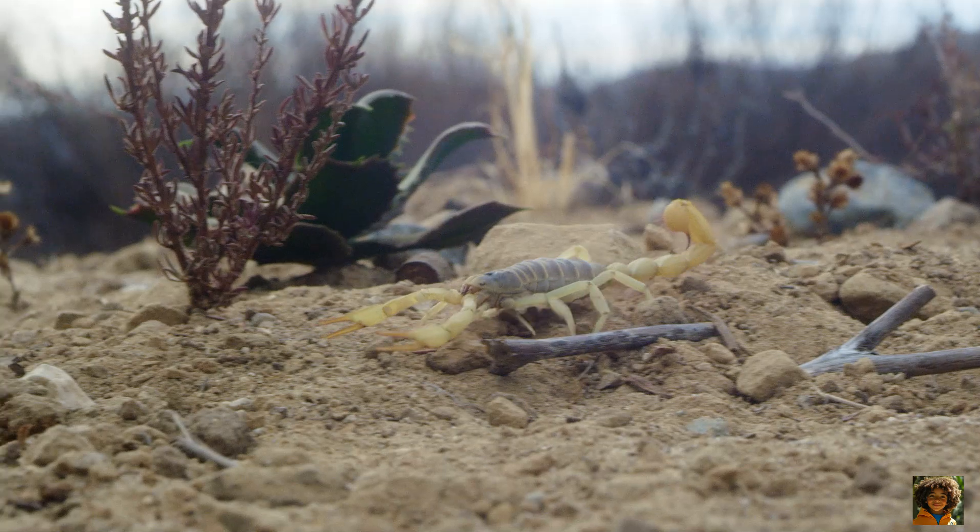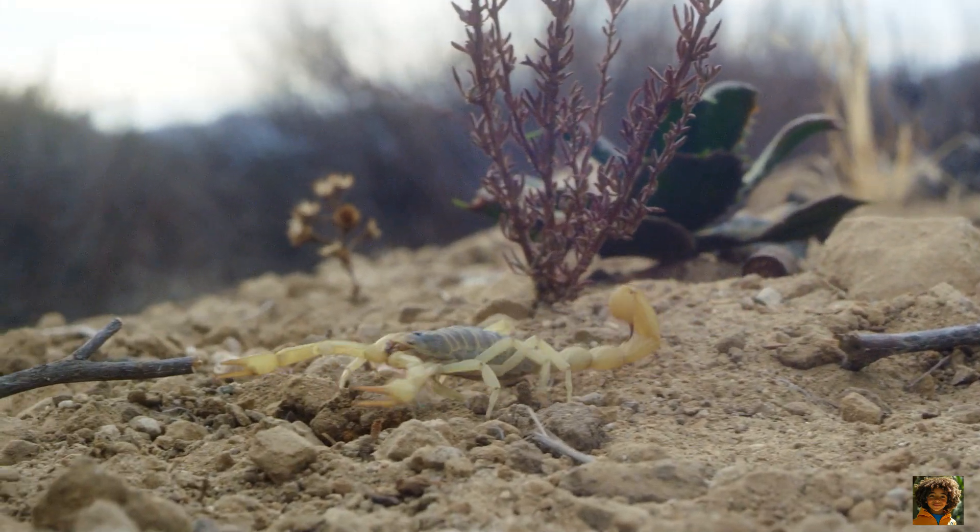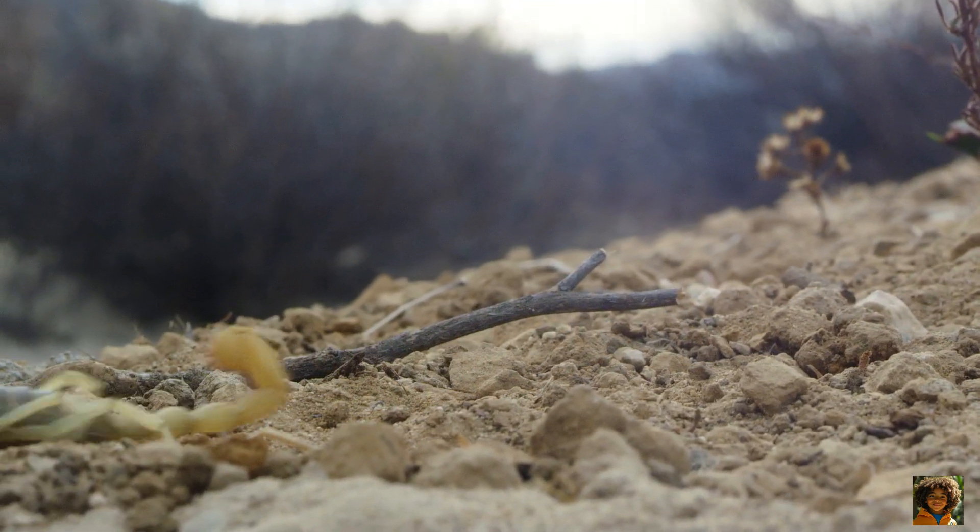Hi kids, I'm Marco. Today we're going to learn all about the scorpion, a fascinating creature that looks a little scary, but is really amazing once you get to know it.